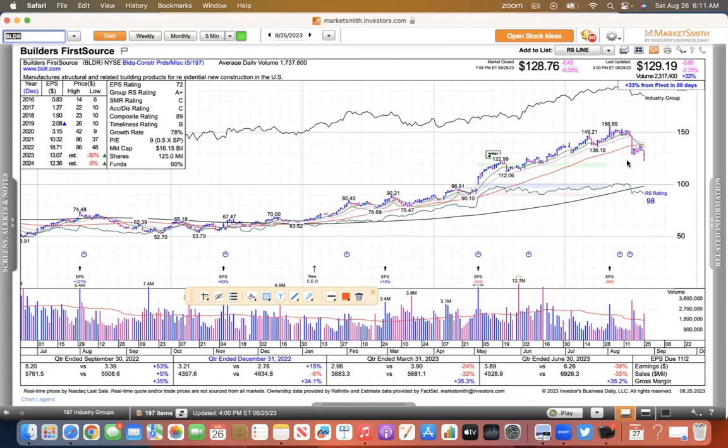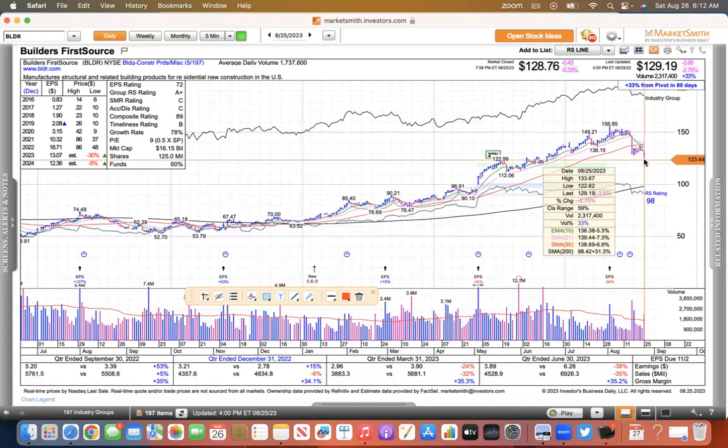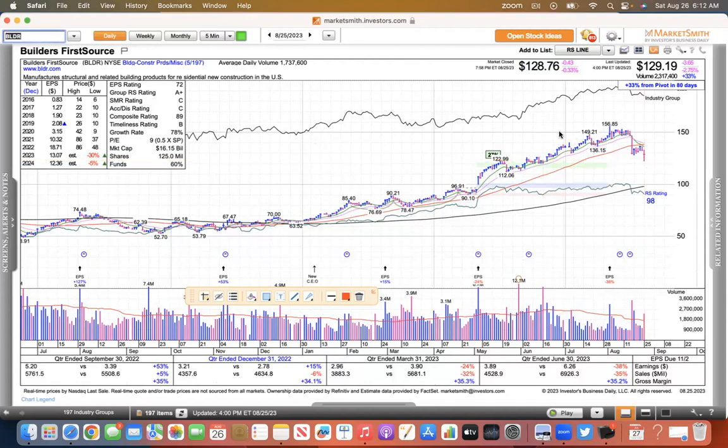Builder's First Source went from 156 to like 122 in a span of a week or two. This is why people in the market get really frustrated — there's been no news. The future growth prospects are probably going to be affected by the higher interest rates, and so the market's probably just pricing that in.